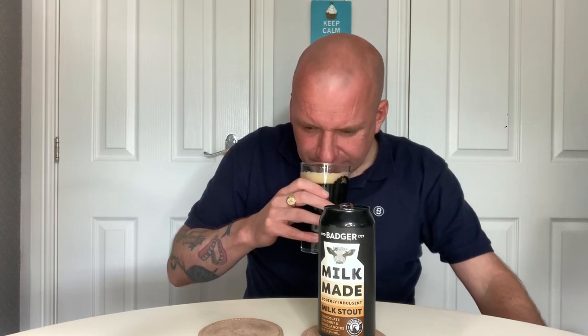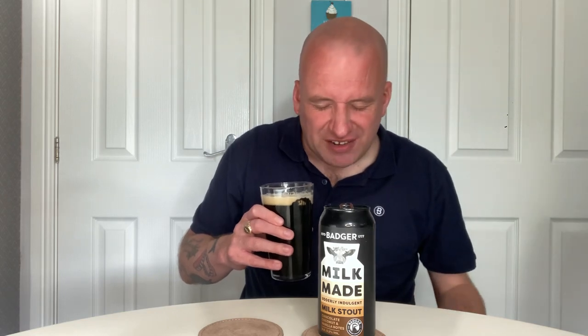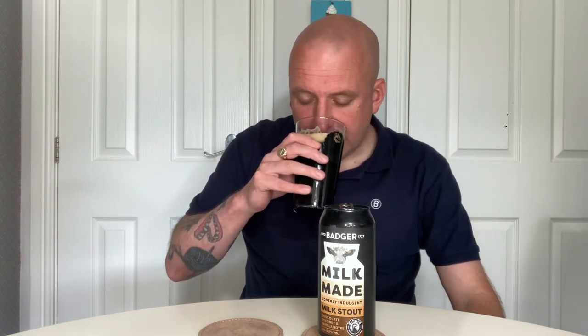There's a slight hiss on it — I'll get the nose. Initially I was just picking up malt, and as I've gone in a lot deeper there's a hint of coconut, but the chocolate, the vanilla and coconut that they're saying are all subtle on the nose. They are the slightest hints you can possibly get — there's not a lot on the nose to be brutally honest.